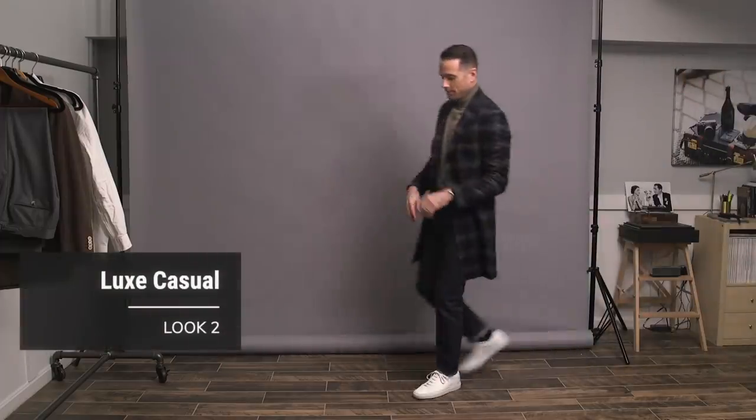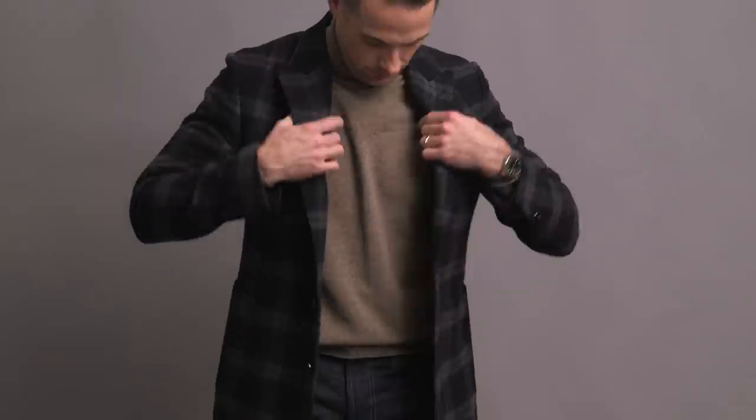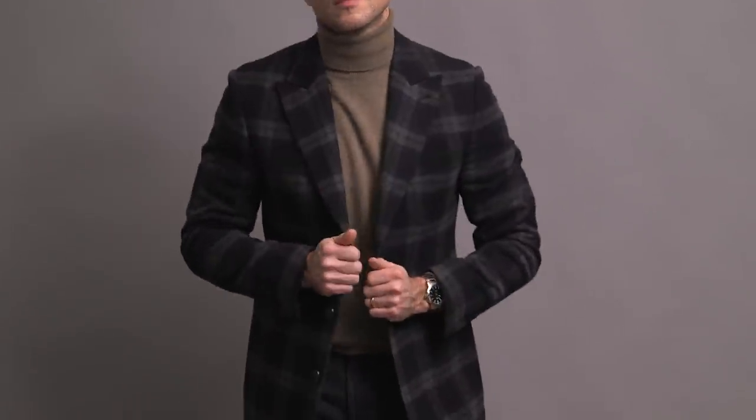Here we have an outfit that I would consider to be kind of luxe casual — a really great example of how to do more with less, but still have a very cohesive and well put together look. Really, aside from the sneakers and the watch on my wrist, we're dealing with just three pieces here: we have the coat, the turtleneck, and the jeans.